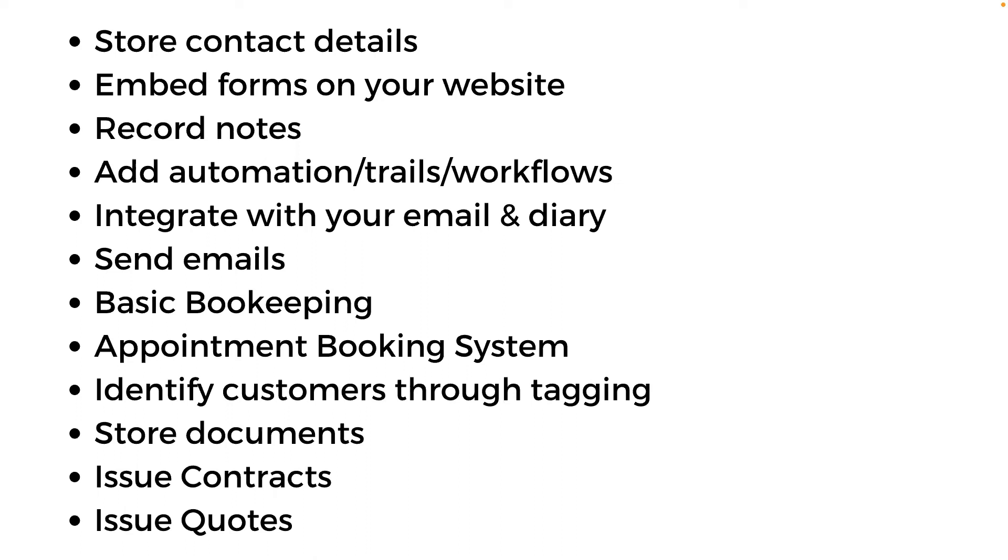I'm a Gmail user, so if my CRM system didn't integrate with Gmail it was no good for me. My system integrates with both Gmail and Google Calendar — so I can book an appointment for a client and it will land in my Gmail diary. Some systems have basic bookkeeping functions too. We're three years into business, and it's only now coming up to financial year 22-23 that we'll get a separate bookkeeping system — our CRM system has been handling it until now. An appointment booking system is also really important — so people can book directly with you.